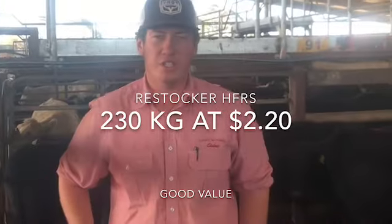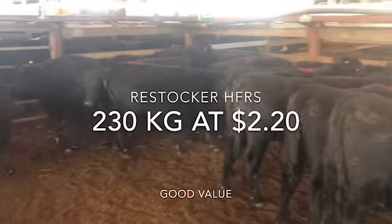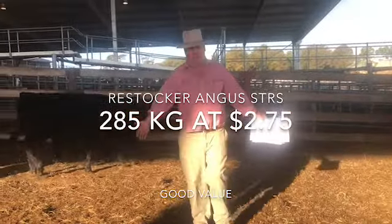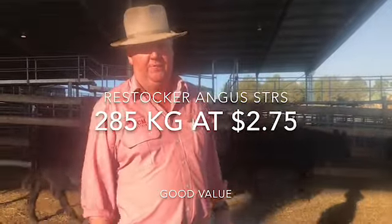Here's a pair of restocker heifers, around 230 kilos, $2.70, coming back at just under $500. It's going to be a pretty good value. Some good restocker steers, 56 of them, 284 kilos at $2.75. All Furangus steers look to be a pretty good value.